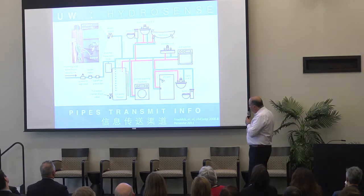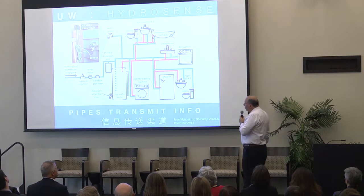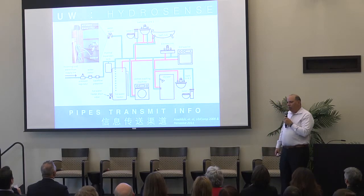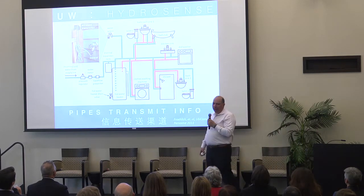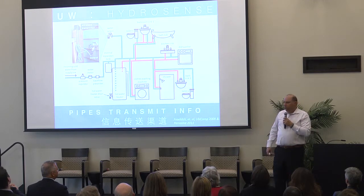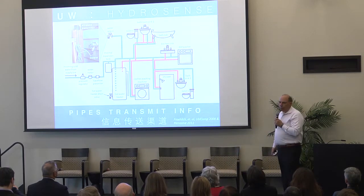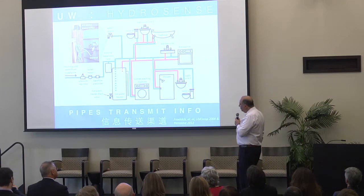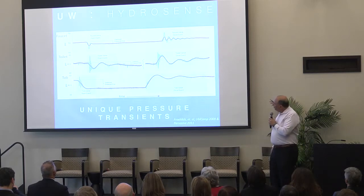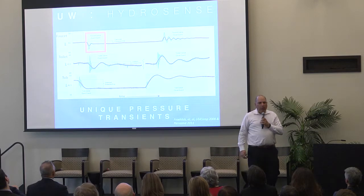One area we've worked on quite a bit is water. This was a collaborative project with colleagues at the University of Washington, led by John Freilich, a graduate student who is now a professor at the University of Maryland. The key idea came from his co-advisor Shwetak Patel. Shwetak had the idea that any time you open a valve in your water network — any faucet, shower, dishwasher — it sends information through the pipes almost like network wires, as a pressure wave.